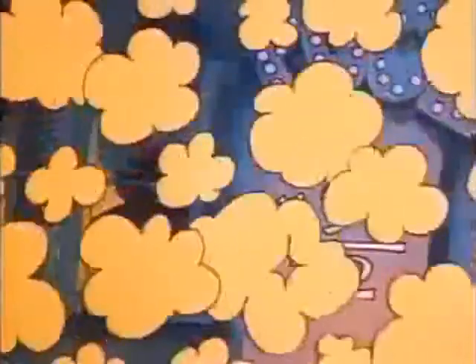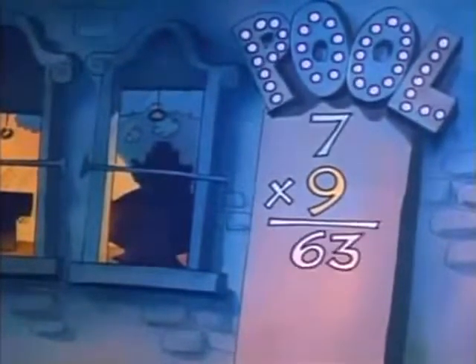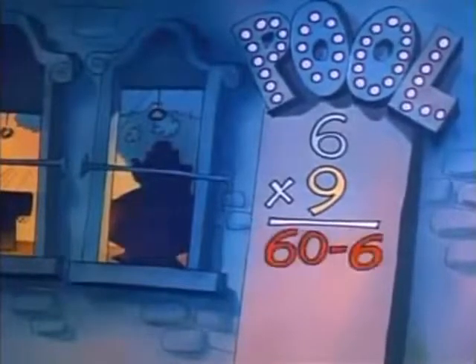And you knew it. I mean, eight times nine is eighty minus eight. And seven times nine is seventy minus seven. And six times nine is sixty minus six. You could use those tricks.